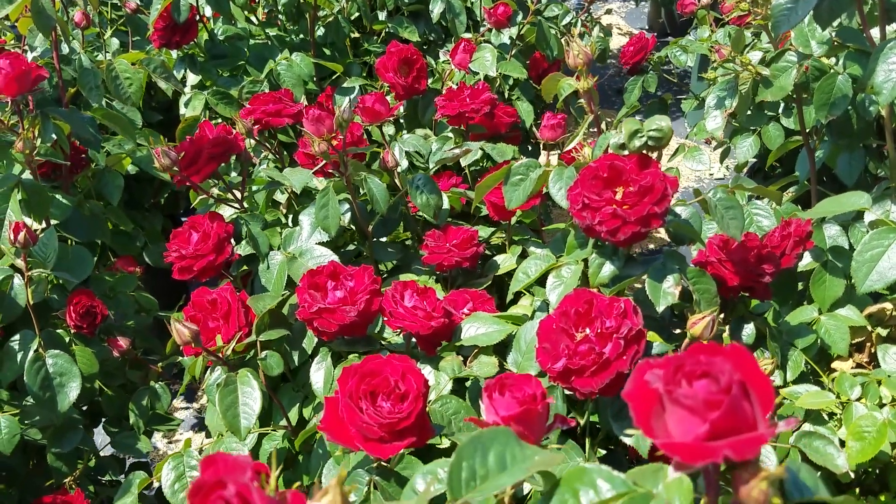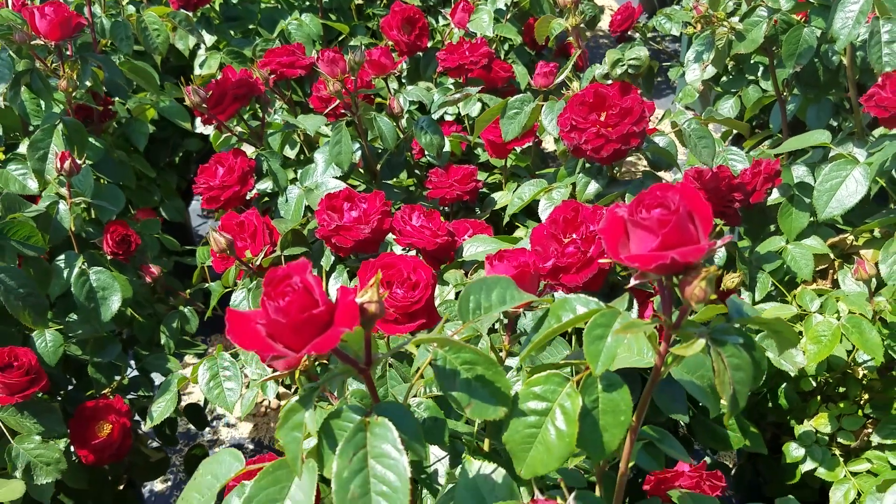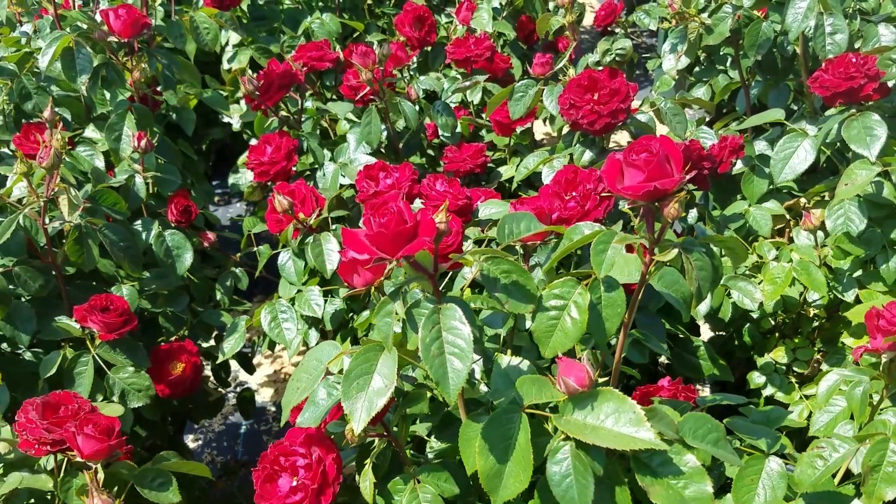It's also perpetual flowering and has dark green foliage, and has displayed in our trials excellent disease resistance.